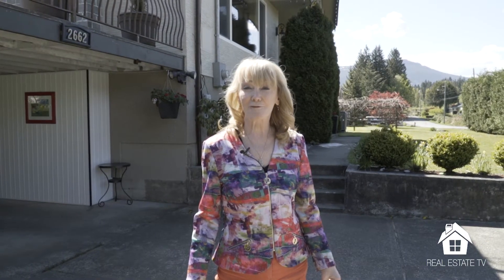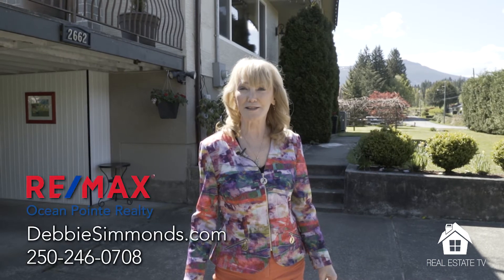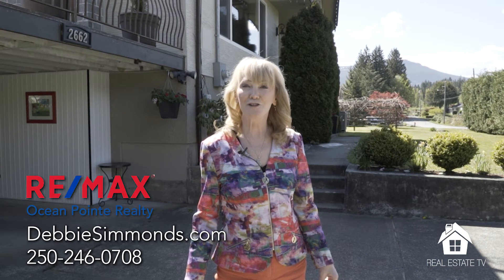If you'd like to view this beautiful home, it's listed at $664,900. Please contact me, Debbie Simmons, RE/MAX Ocean Point, at 250-246-0708 or DebbieSimmons.com. Thank you.